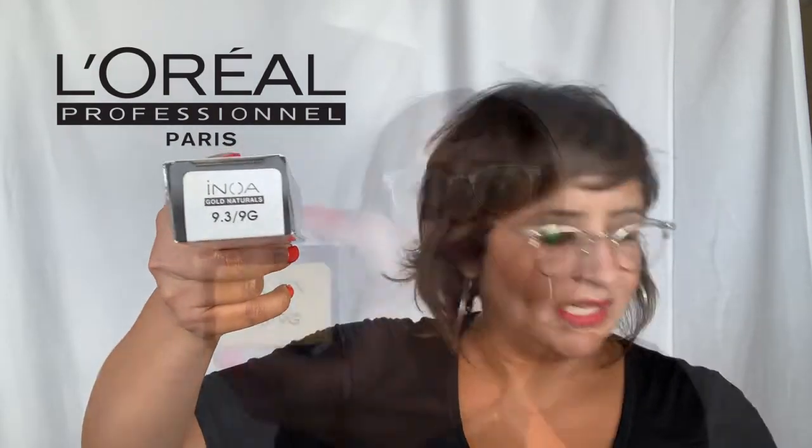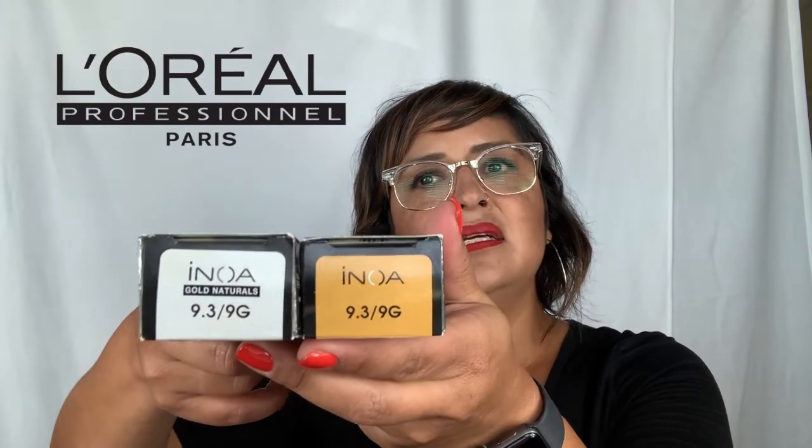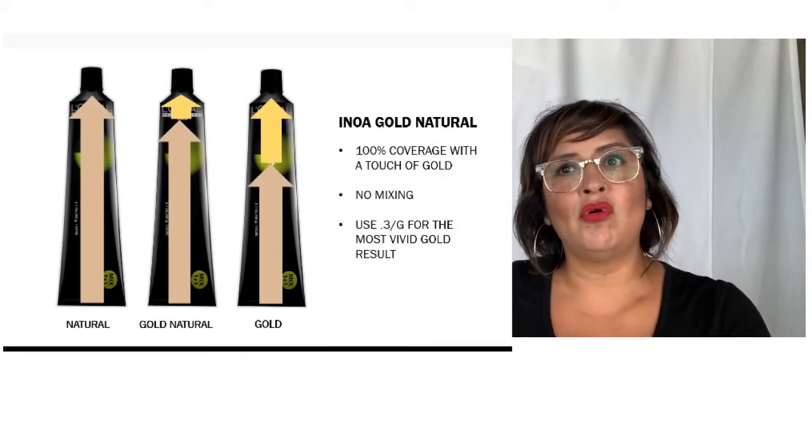Our gold natural series is for anyone looking for white coverage but also a warm end result. For example, 9.3 gold natural — they both say 9.3 / 9G, but one has a white tab and one has a gold tab. The one with the white tab is for anyone more than 70% white; the gold tab is for anyone less than 70% white or not resistant. You could mix half gold natural and half 9.3 if you're looking for an intense gold reflect. Anything with a white tab is for white coverage. Make sure you're only using the double N series when the client is resistant and more than 70%.